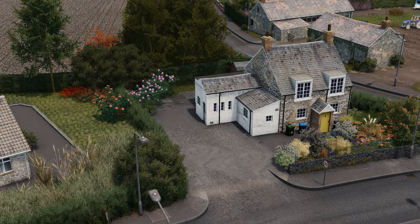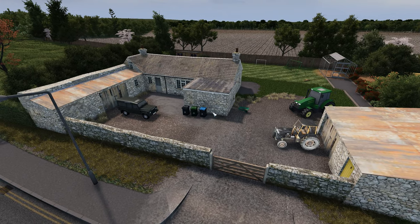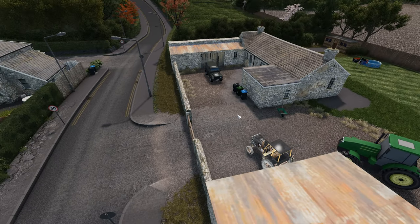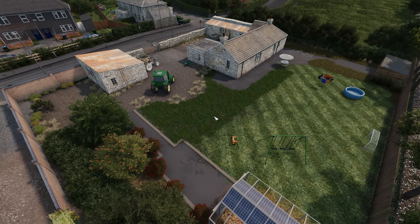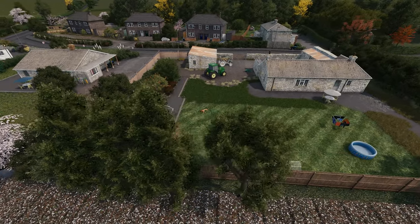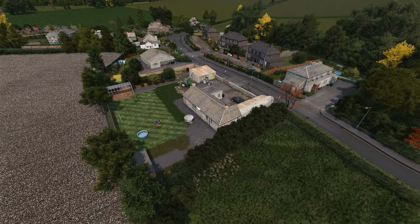Coming close to the end of the build, moving down the road slightly we've got another farmer-based building. It's a smaller house with a big shed on either side, tractors around, and a nice little garden in the background — obviously a family home combined with a farmer field. It makes you think: is the field behind here for this farmer? Again, really nicely put together — great details, and the props in the gardens work really well for this area.